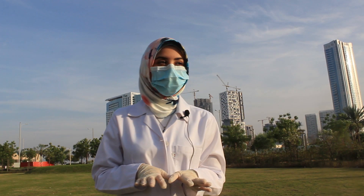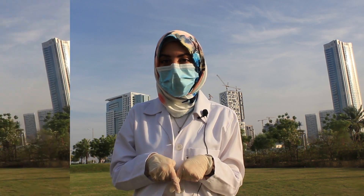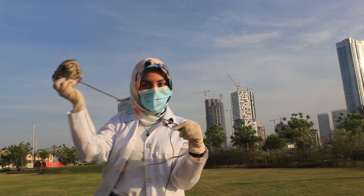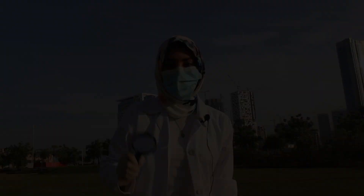Our experiment today is basically that we are going to check how many living things we can find in a specific area. So today we are going to need two things: number one, a rope, and number two, a magnifier. Let's start!